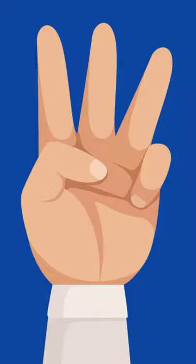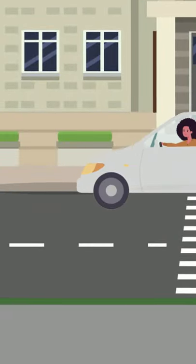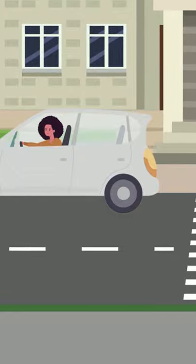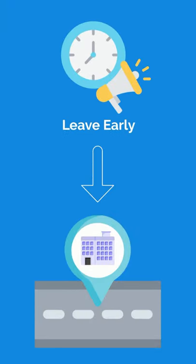3. Get to the testing center early. Things happen, and worrying about whether or not you will get to the testing center on time is never a good way to start your morning. Save yourself the stress and leave early.